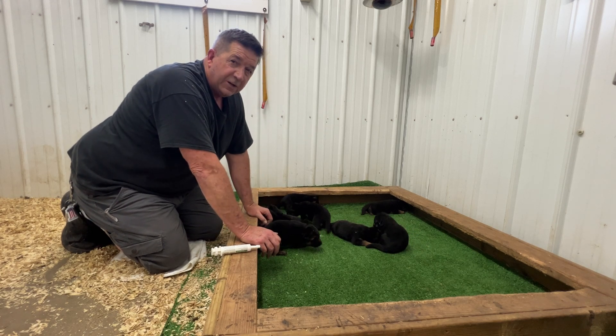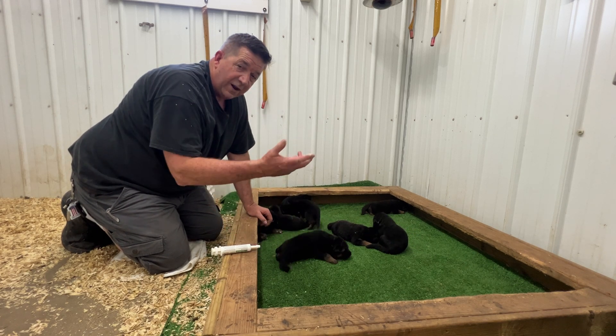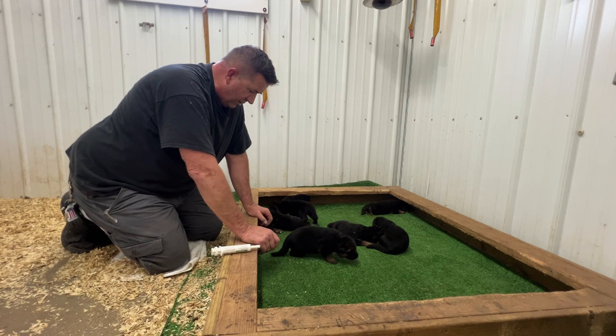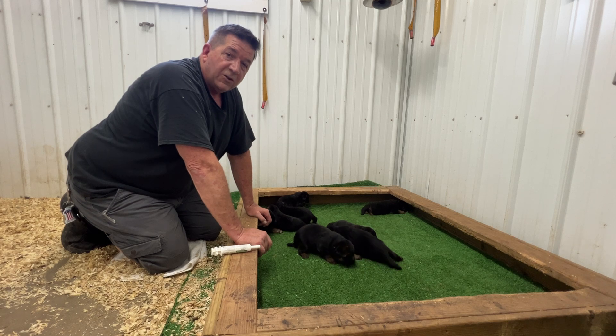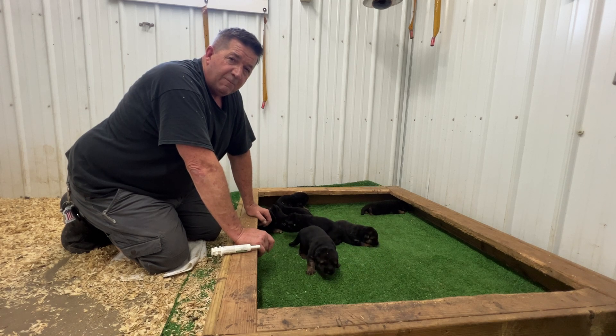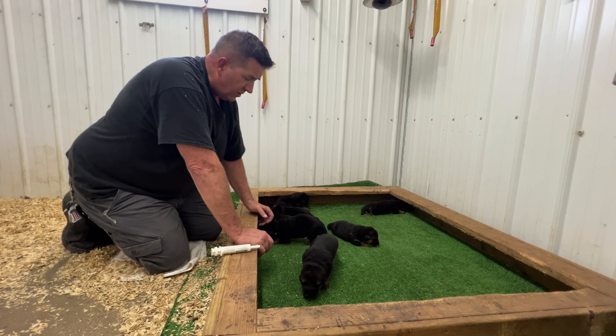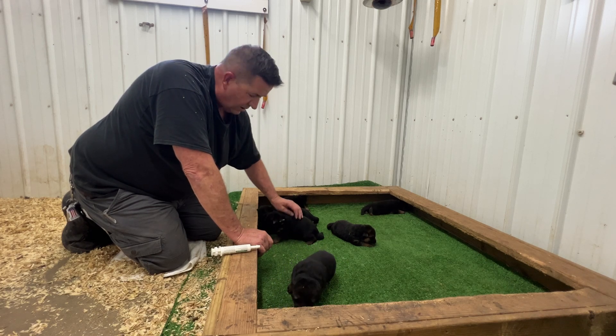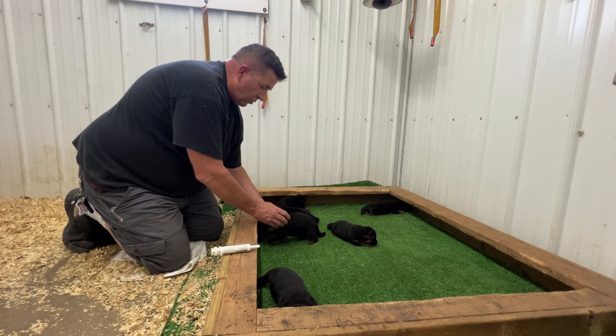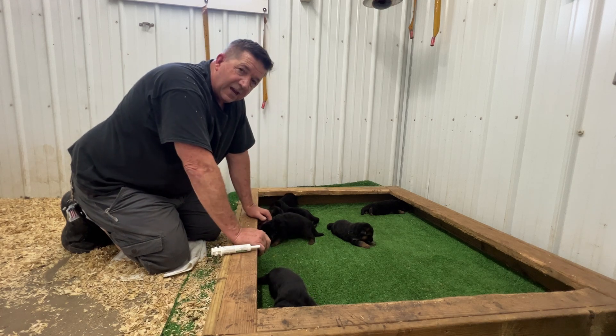They're beautiful puppies. I just finished doing a bunch of work here getting ready for the video, cleaning up and all. Hope you have a good day — the Lord bless you as you trust him as he reveals himself in the scripture. If you haven't subscribed, please do — like, share, comment, question. Appreciate all that. Take care.